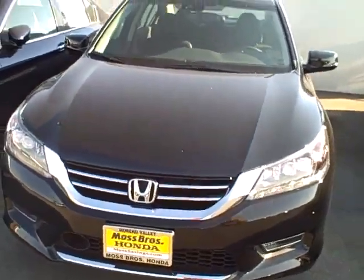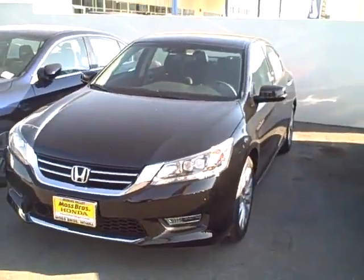If you're interested in this vehicle, give me a call at 888-327-6328 and just ask for Kyle with the internet department here at Moss Brothers Honda.